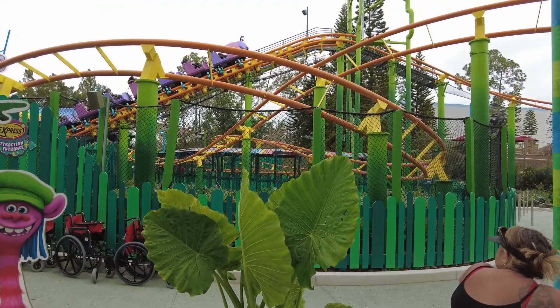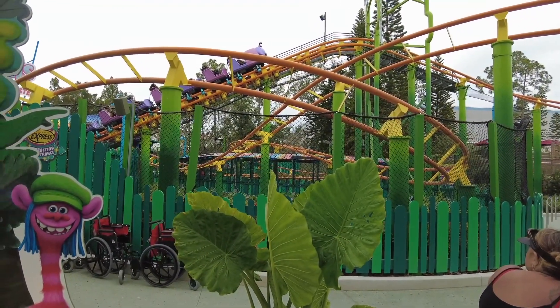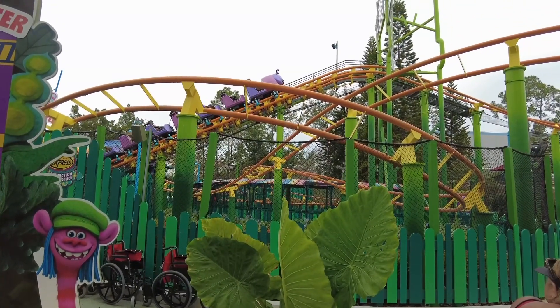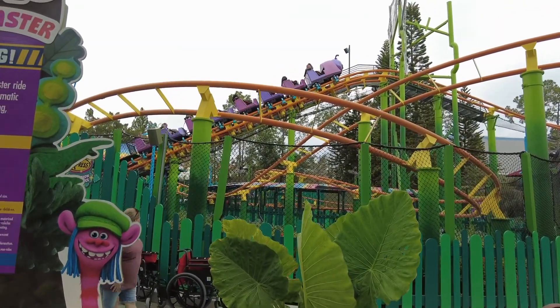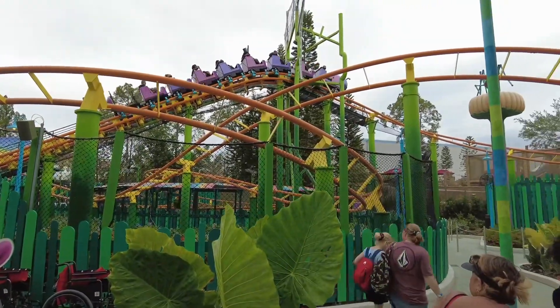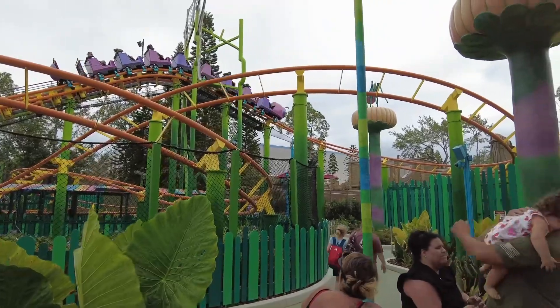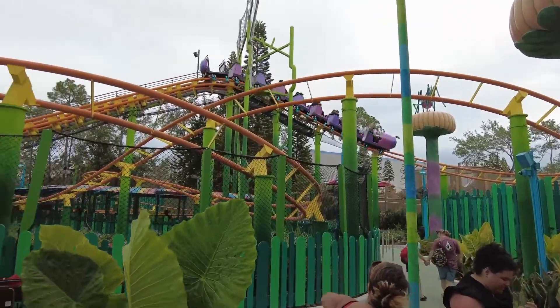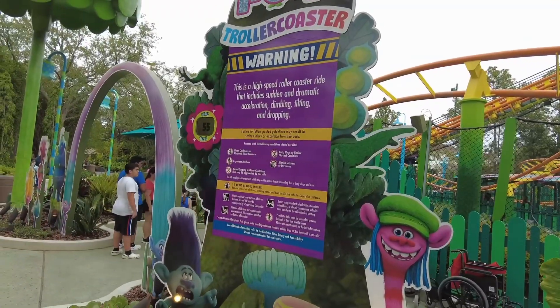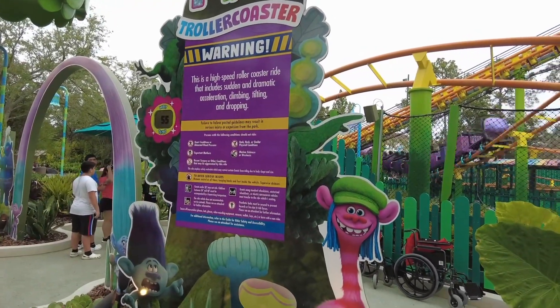Shout out to Rick's Flicks, one of the Universal vloggers we watch. He started calling this the Troller Coaster like three years ago — literally, when it was just a rumor that they were going to redo this land, he was already calling it the Troller Coaster. I think he probably named it and he should get credit for it.